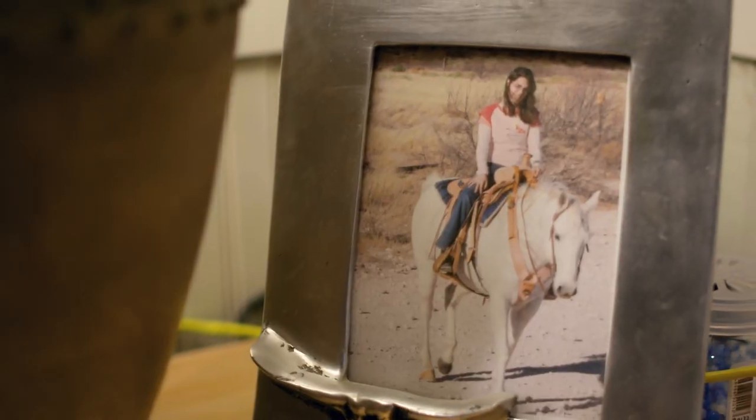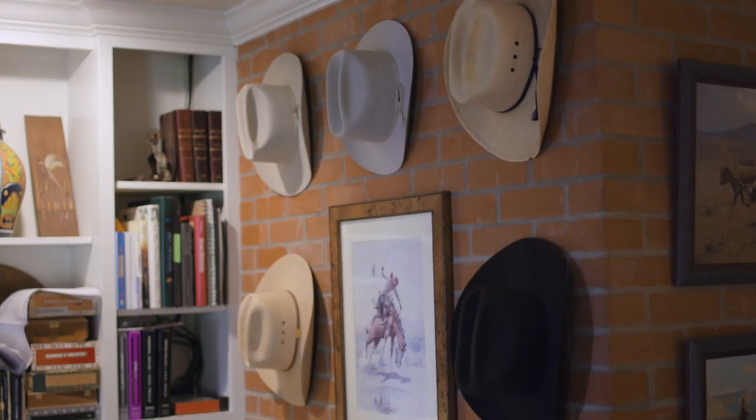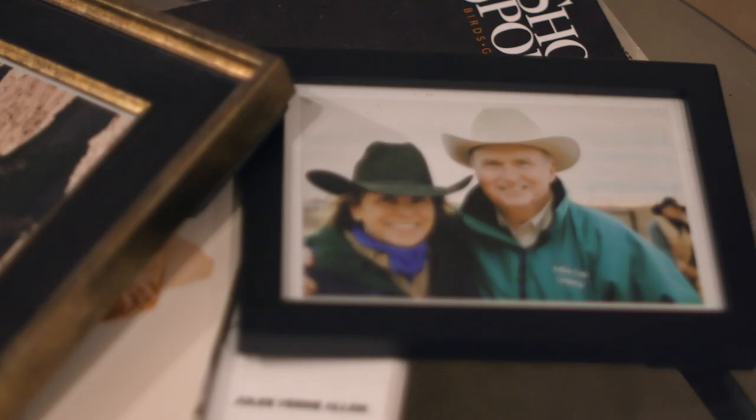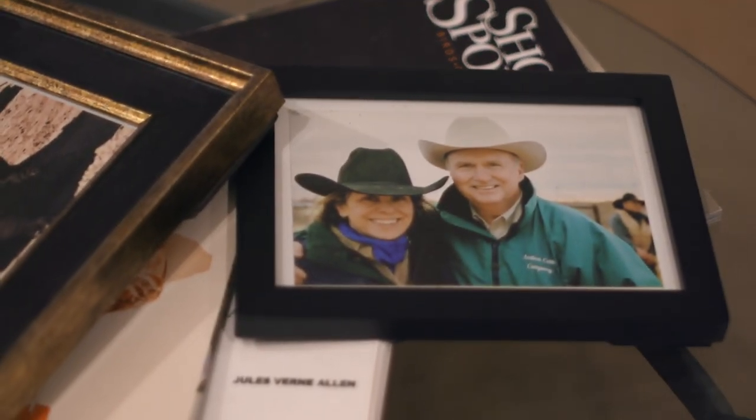My mother passed away at the end of 2018, so she knew it was going to be built but never got to see it. My dad got to see it — he was at the groundbreaking and then passed away earlier this year. I think they would both be really proud that there's a good productive use of this land beyond just cattle.